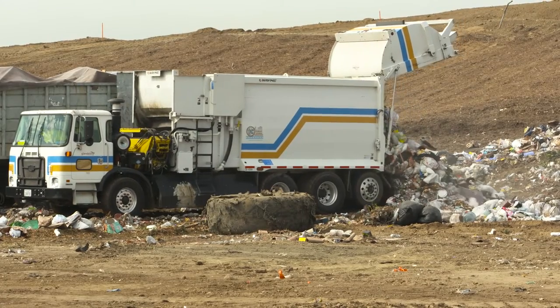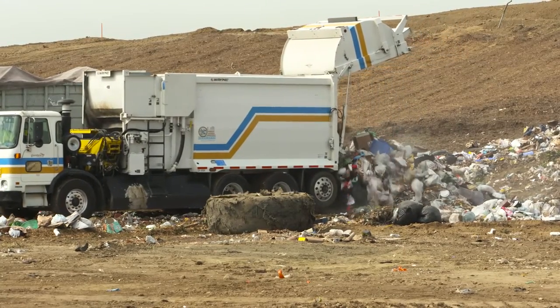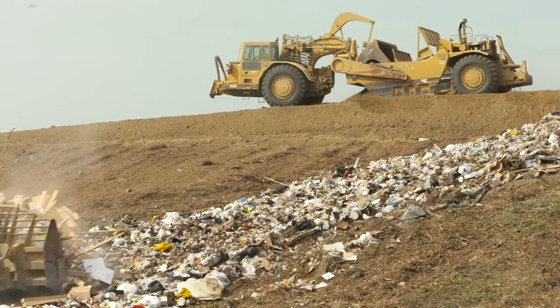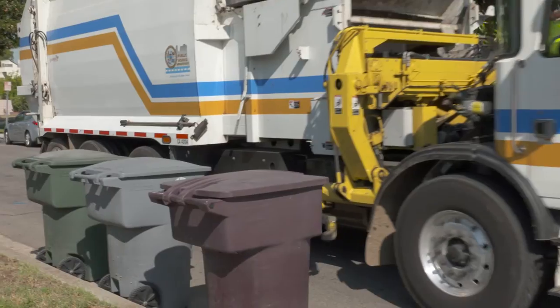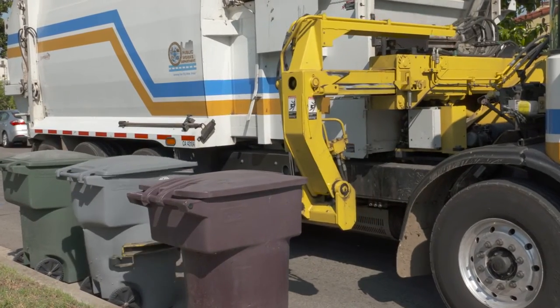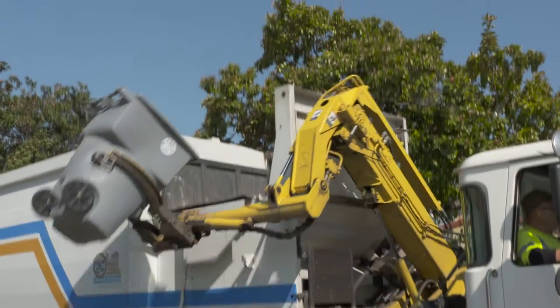Once documented, the load is moved to the fill site where it is offloaded for landfill staff to move, place, and ultimately cover the material with dirt on a daily basis. Back at the curbside, let's take a look at where our recycling container's content goes.